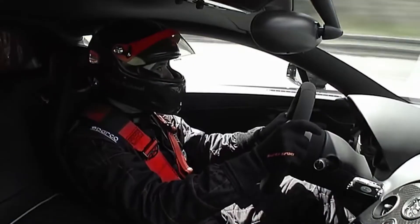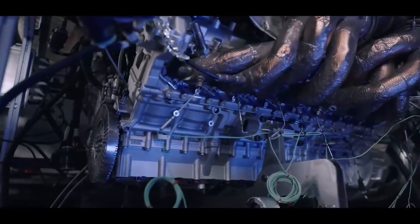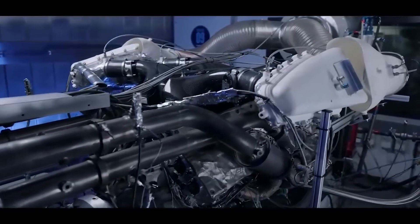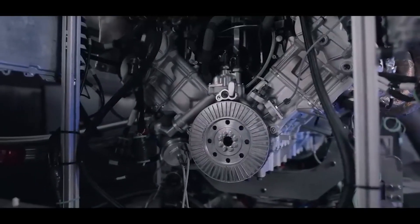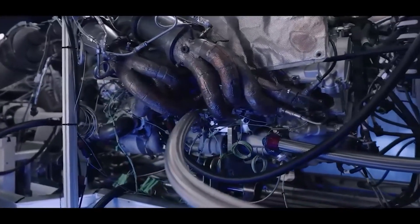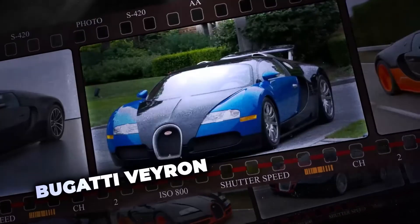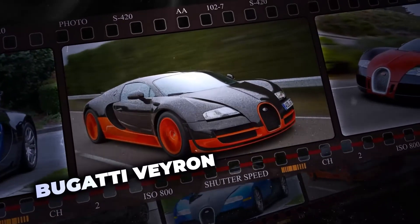The heart of the Veyron is 8 liters of pure engineering magic — a W16 engine equipped with four turbochargers. The result is a staggering power output of over 1,000 horsepower, achieving incredible acceleration that makes it virtually unmatched in the world. These features create the legendary reputation of the Bugatti Veyron, and although we've already lifted the veil on some of its engineering secrets, there is still much that remains unfathomable about the technological history and development of this speed car.